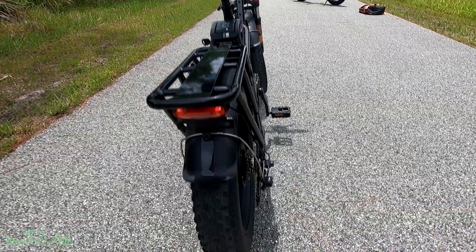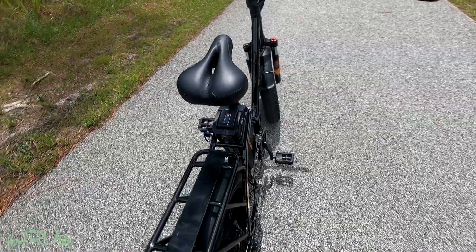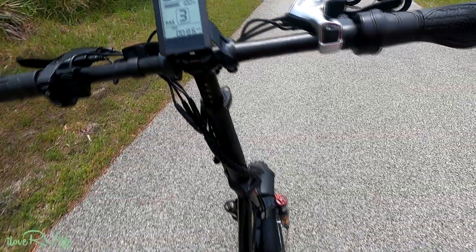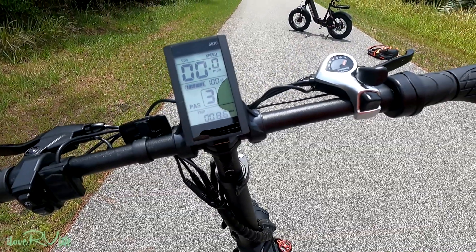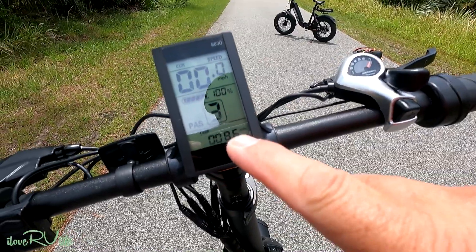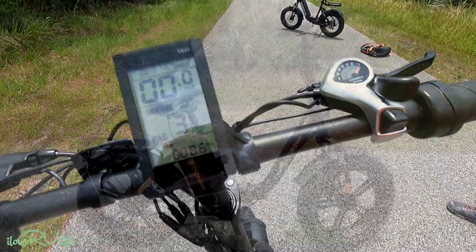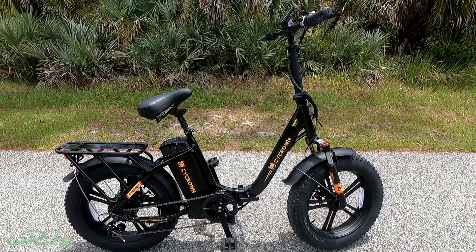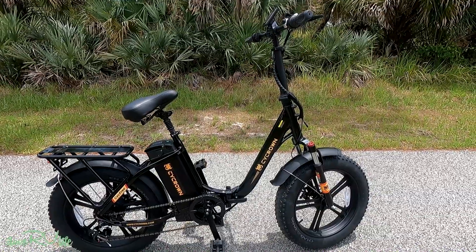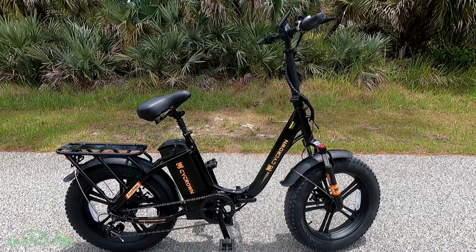You'll see the tail lights here that actually come on when you put the brakes on. It's got a very intuitive control system built in — it shows the current speed. We've been running almost nine miles and we are still at 100%. I've been running it on level three. This model Cycrown is referred to as a CycFree — C-Y-C capital F-R-E. It's not very heavy; it weighs 82 pounds.